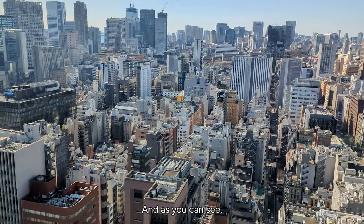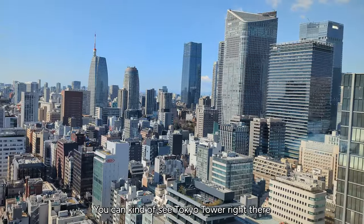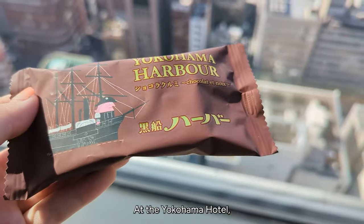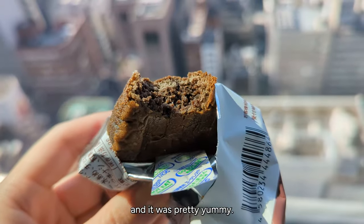This is the next morning and as you can see the rain has finally stopped in Tokyo. The view is amazing — you can kind of see Tokyo Tower right there peeking up out of that building. At the Yokohama Hotel, they gave us these famous chestnut pastries, so I had them for breakfast and they were pretty yummy.